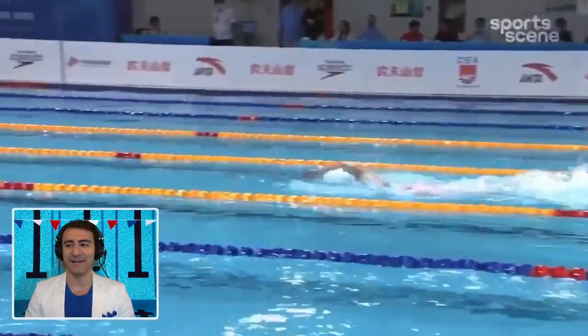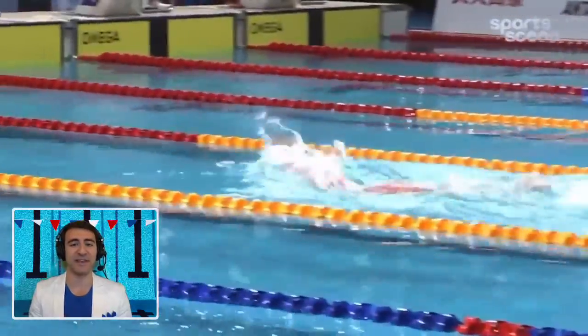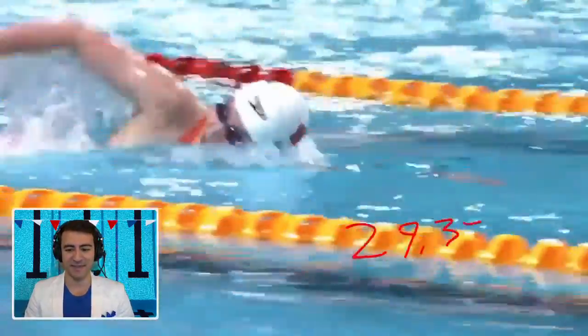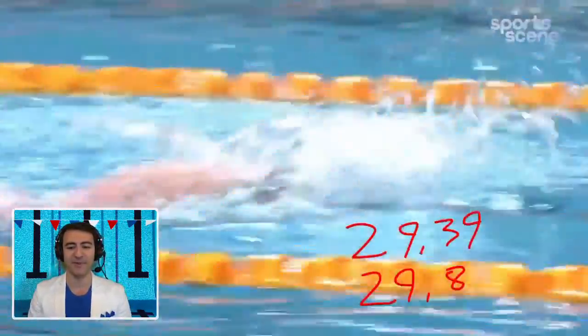There's a nice rivalry developing between Titmus, Ledecky, and the swimmer we're watching right now. To see the three of them battle towards the end of this year and into the next Olympic cycle is very exciting. Ledecky has a lot more experience — she's known as the distance queen — but not if these two ladies have something to say about it. A split of 29.39: she's really under-splitting the prior world record pace.